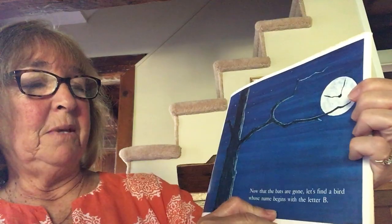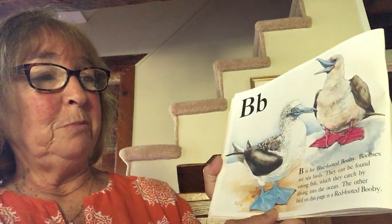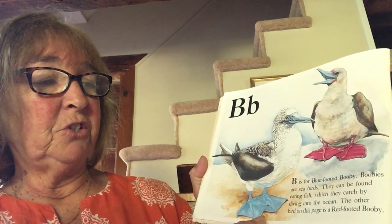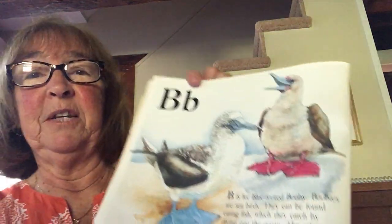Now that the bats have gone, let's find a bird whose name begins with the letter B. B is for blue-footed boobie. Boobies are seabirds. They can be found eating fish, which they catch by diving into the ocean. The other bird on this page is a red-footed booby.